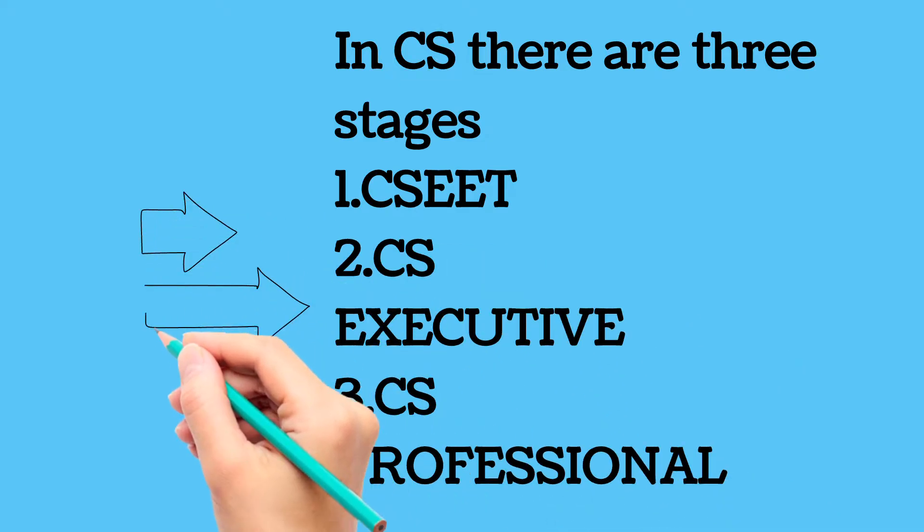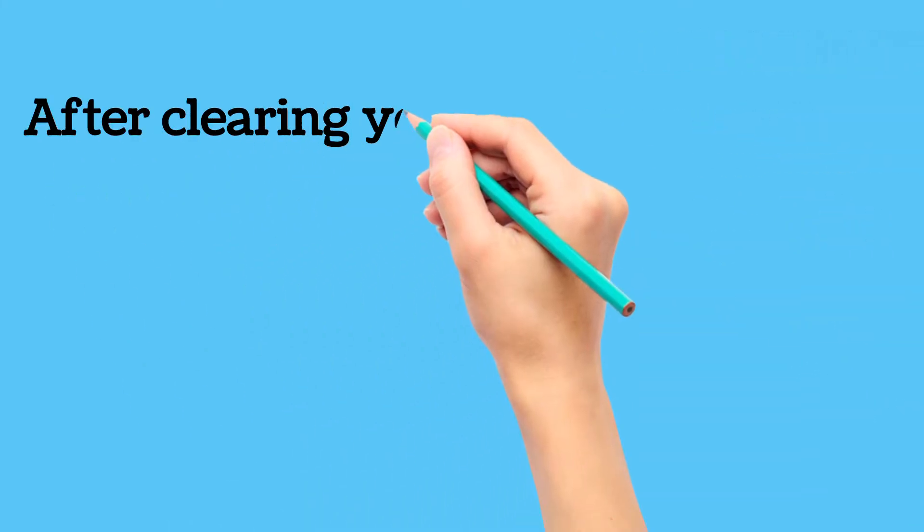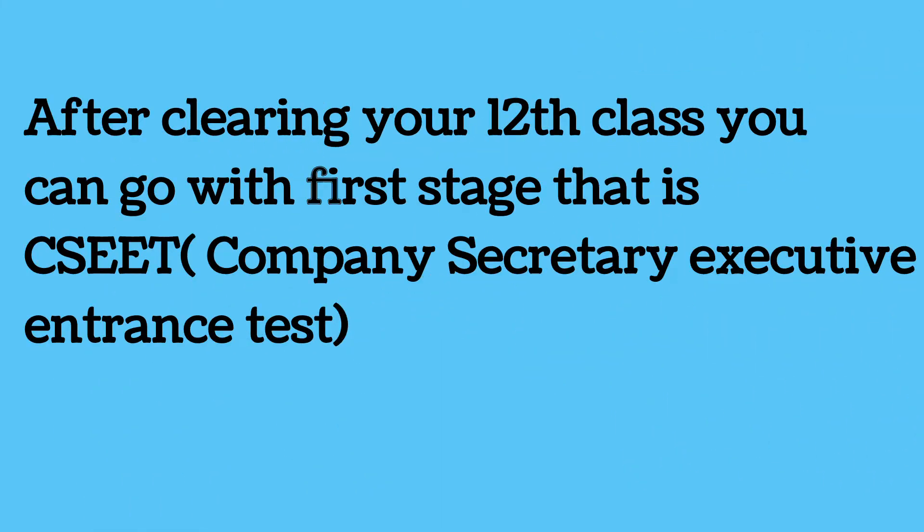In the CS course there are 3 stages: CS EET, CS Executive, and CS Professional. CS EET is the Company Secretary Executive Entrance Test. This you can give after 12th.